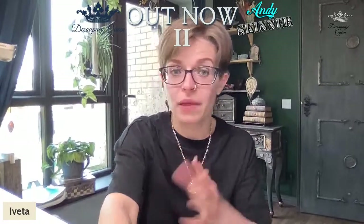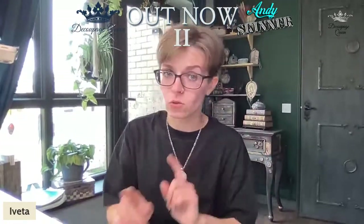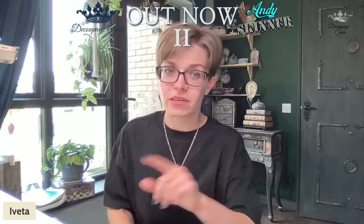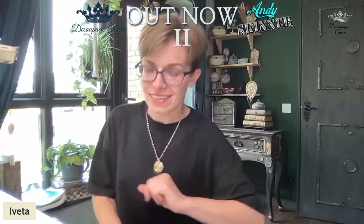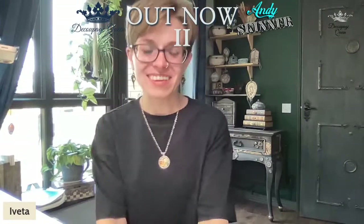In order to enter the giveaway, share this live stream and tag a friend, and I will pop your name on the spinning wheel. At the end of the stream we're going to spin the wheel and find out who's the lucky winner. If I go a little bit typey-typey, that's because I'm also typing names at the same time — that's Andy's hint to take over and talk about the papers.